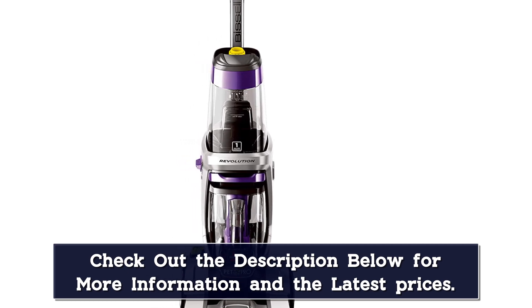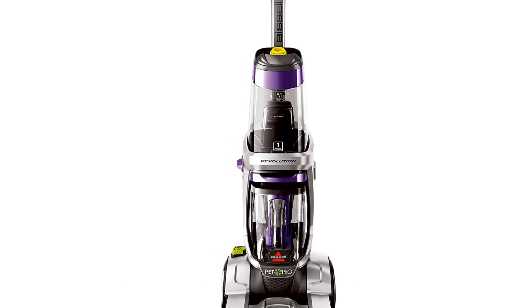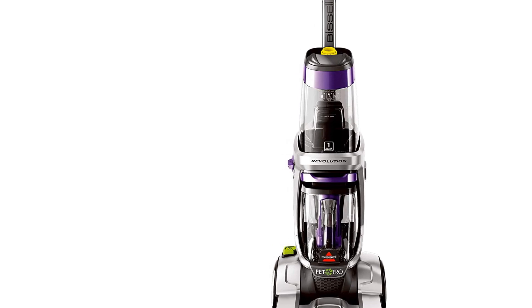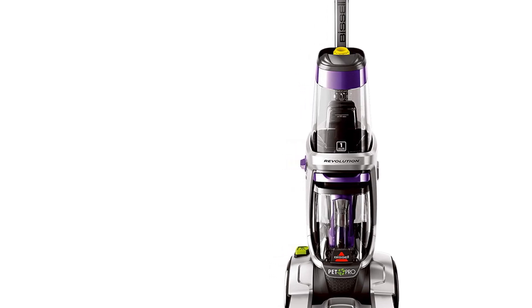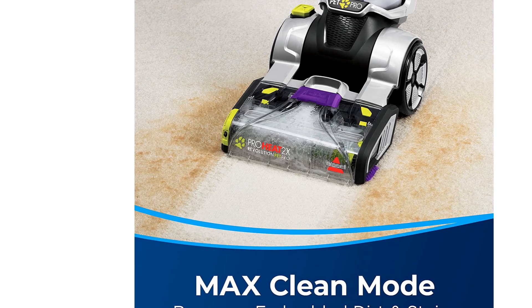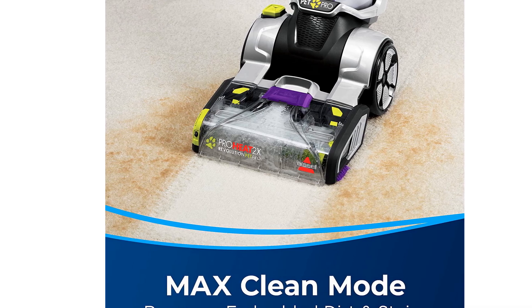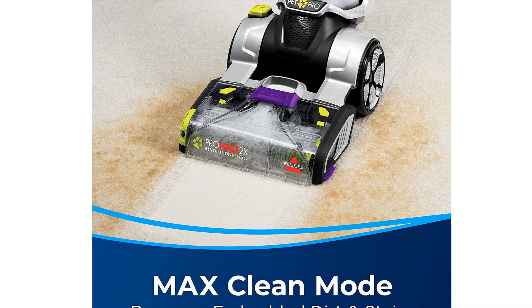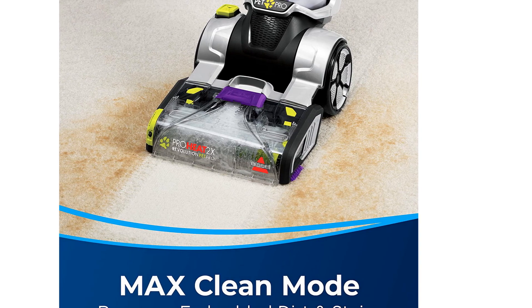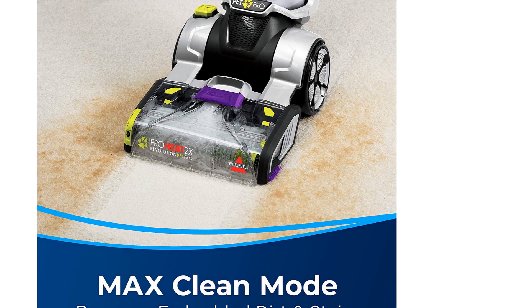The attachments that come with this carpet cleaner are very thoughtful and work well. Our tester said the machine is not super easy to maneuver or lift, but the attachments are easy to use for small areas where the entire machine would be a burden. The two-in-one pet upholstery tool can be used in wet or dry mode and has rubber bristles for capturing pet hair. A small bin on the attachment itself contains collected hair and dirt. A three-inch scrubbing tool and a nozzle cleaning tool for clearing the brush head are also included.